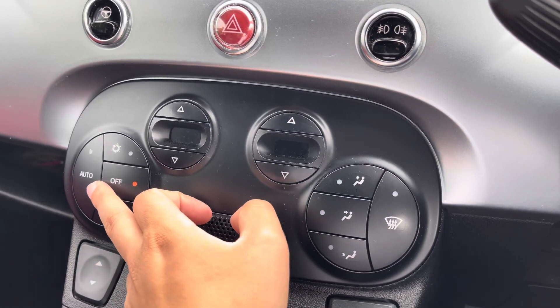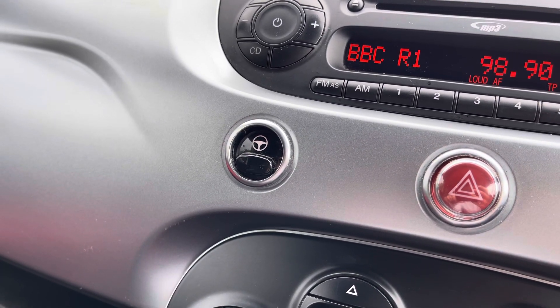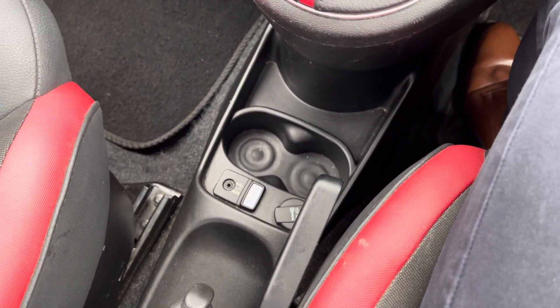Your climate control is all very simple, featuring an auto function for ease of use. This small button here is the city park assist function — it essentially provides lighter steering at parking speeds and is sure to be appreciated by newer drivers. You also get an external AUX input below.